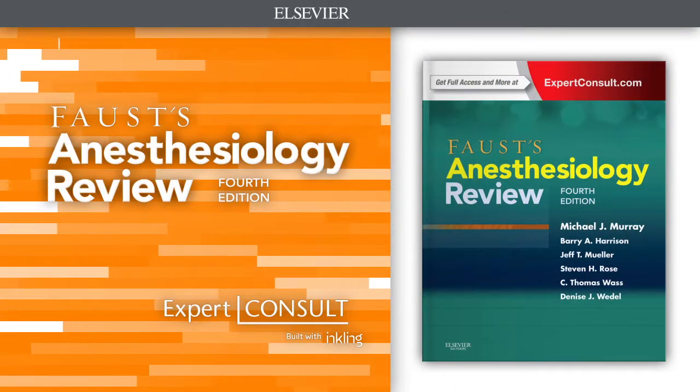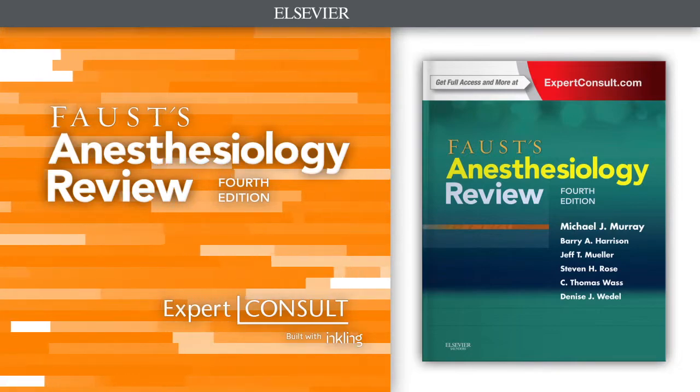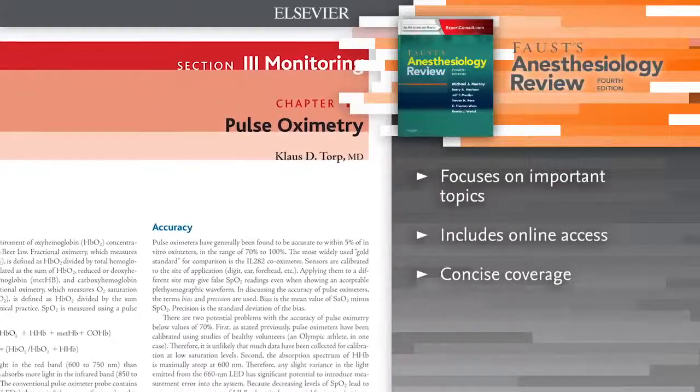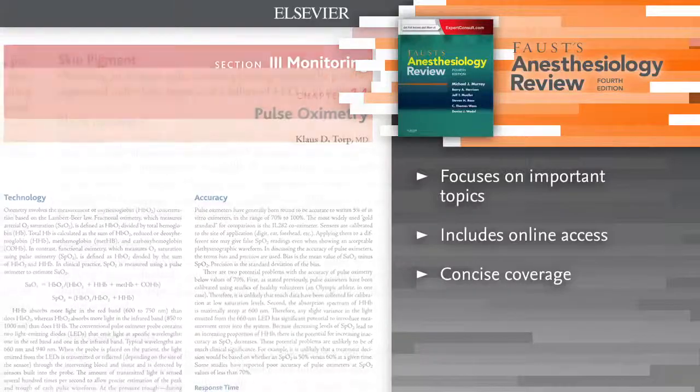Introducing Faust's Anesthesiology Review, 4th edition. Quickly expand your knowledge base and master your residency with Faust's Anesthesiology Review, the world's best-selling review book in anesthesiology.